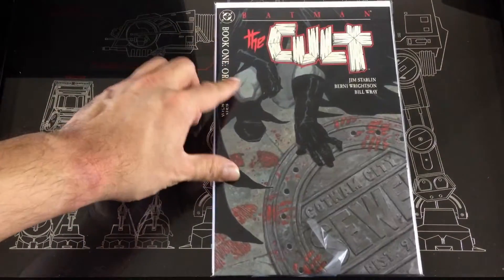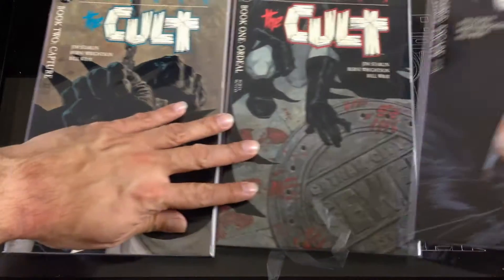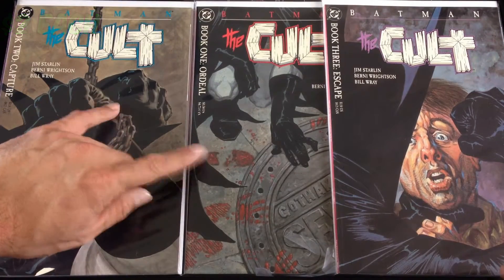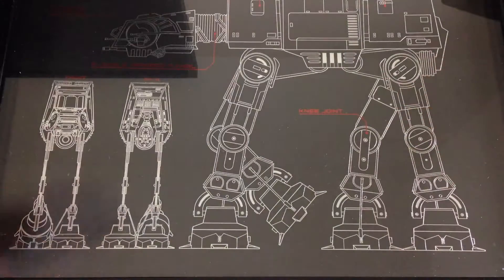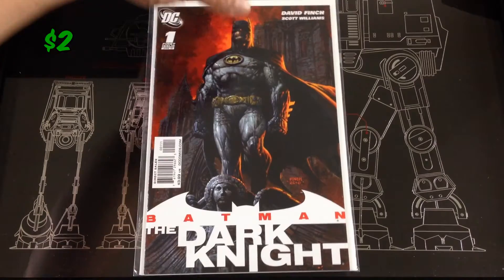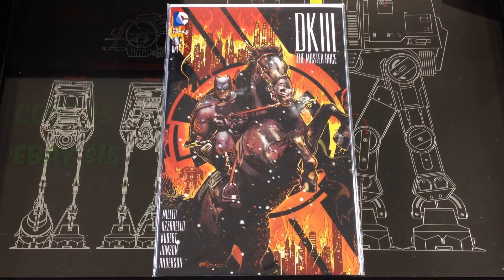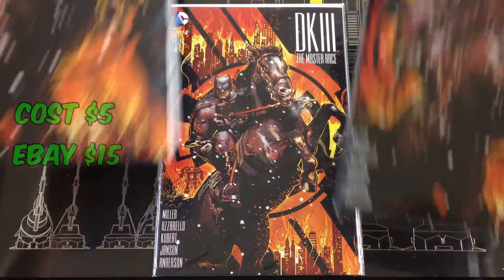Then I got a few of the Batman: Cult — numbers one, two, and three. I had number three originally but never had the others, so I need to hunt down number four still. Picked up a number one Batman Dark Knight — this one was a store variant special and the owner let me have these for five dollars each, so I picked up three of these.